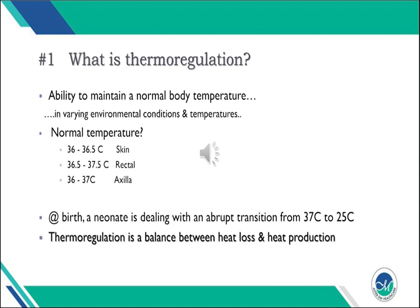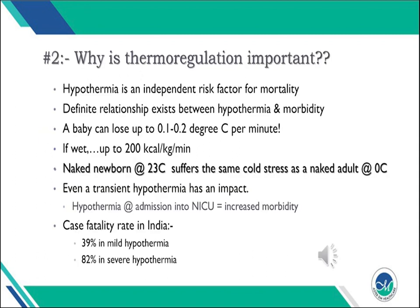Thermoregulation is in essence a balance between heat loss and heat protection. Why is thermoregulation so important? There is sufficient evidence that hypothermia is an independent risk factor for neonatal mortality and morbidity. A baby can lose up to 0.1 to 0.2 degrees centigrade every minute after birth, and if the baby is wet, this loss can be up to 200 kilocalories per kg per minute, especially in a preterm.